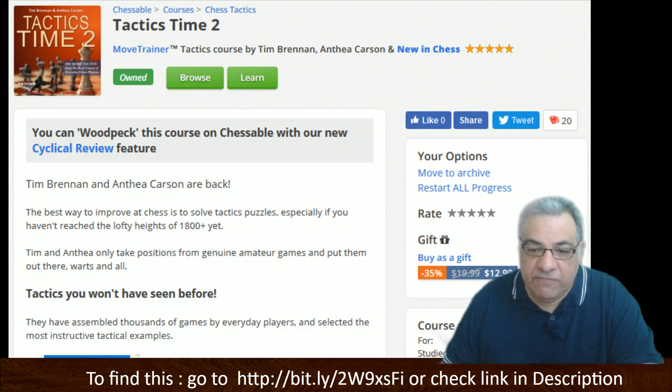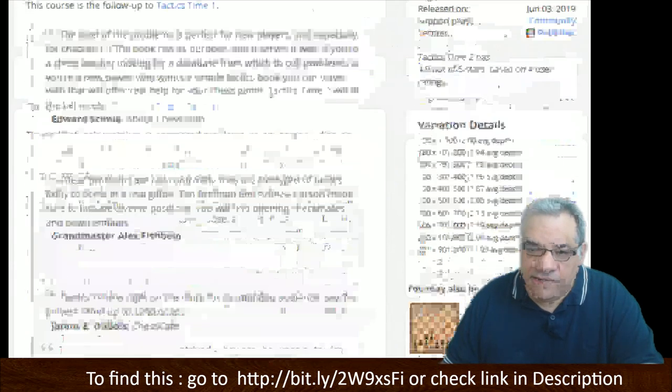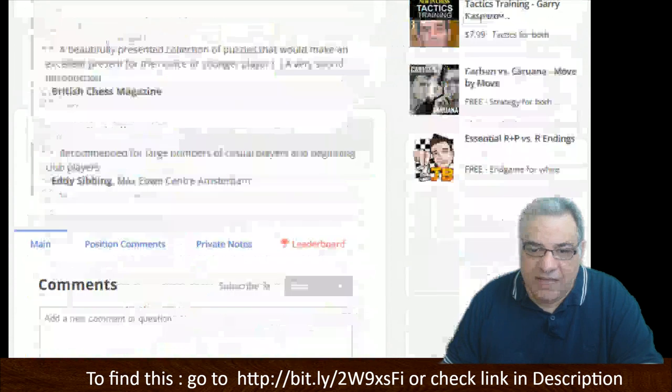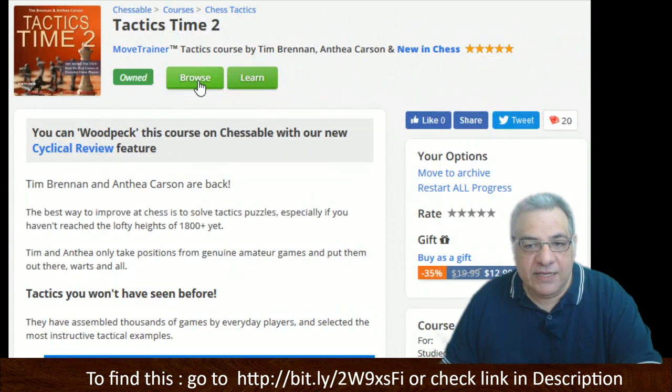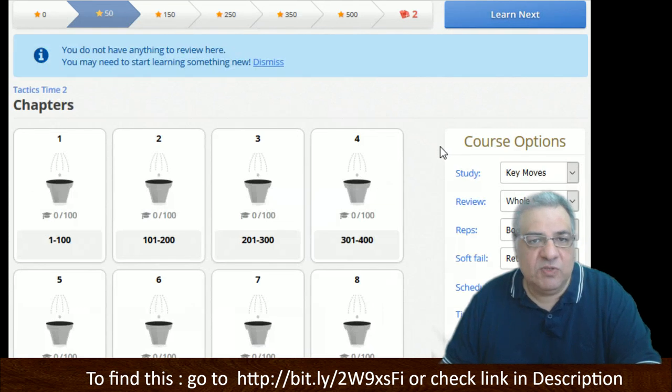If you want to improve at chess but have limited time and energy available, this is your book. Solving tactics with students is actually one of my favorite ways of coaching at the moment. I see it as a way of basically getting to see the tactical downsides of the opponent's position.